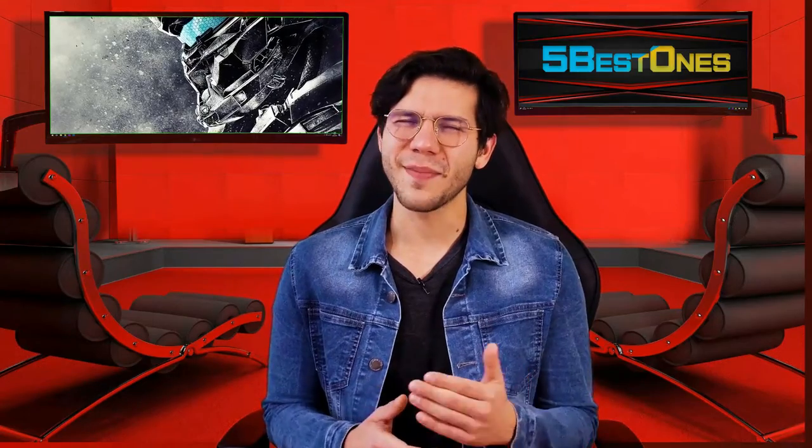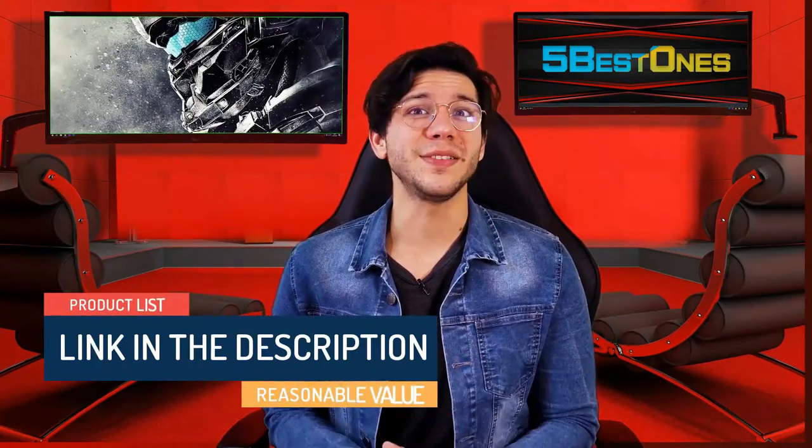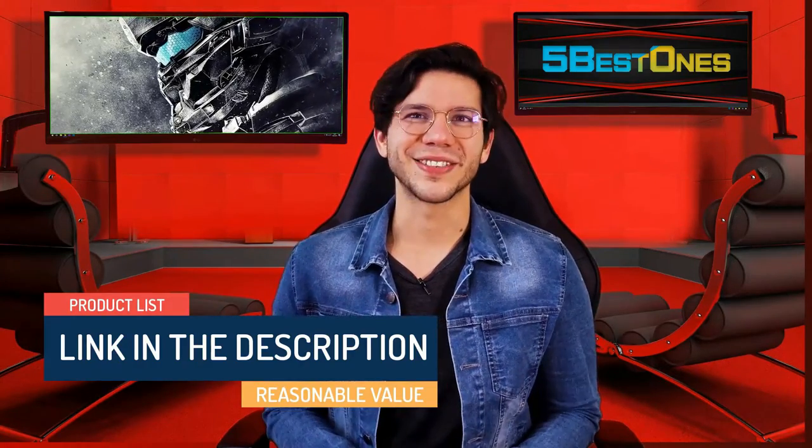We have made a list by investing a healthy amount of time and effort. The link in the description demonstrates the product list with a pretty reasonable value. So, let's get started.